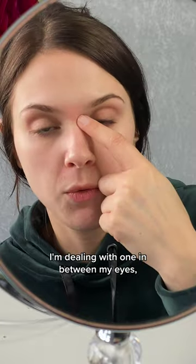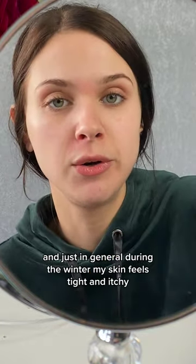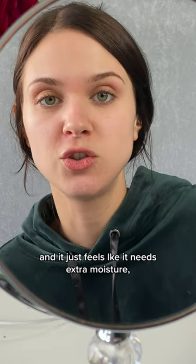I have a dry patch right here, I'm dealing with one in between my eyes, and I also have one right here. Just in general, during the winter, my skin feels tight and itchy, and it feels like it needs extra moisture.